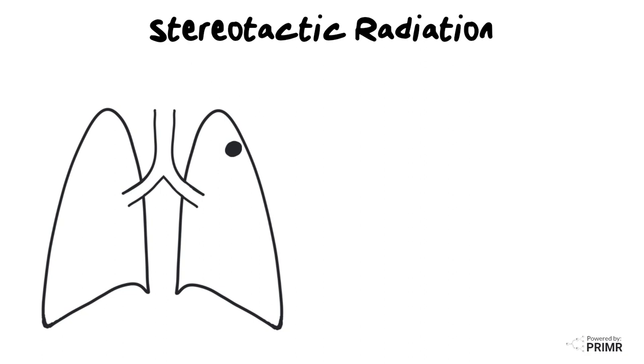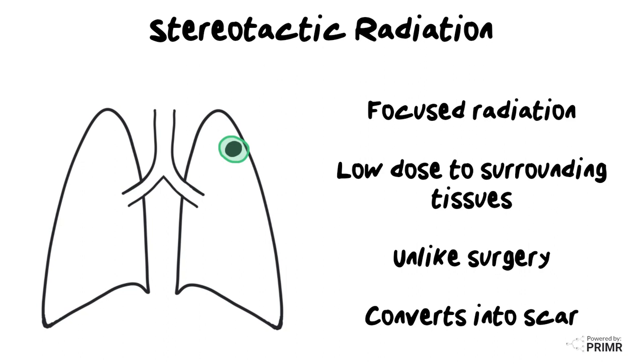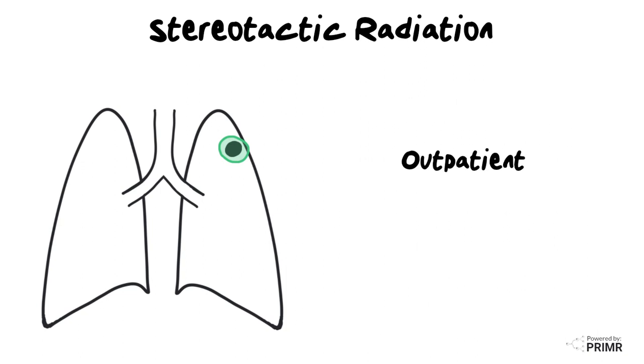With SBRT, a very focused radiation beam is applied to the tumor with very little radiation dose given to the surrounding tissues. Unlike surgery, where the tumor is physically removed, with SBRT the tumor slowly transforms and dies and basically turns into a scar. SBRT is an outpatient procedure typically delivered over one to five treatment days.